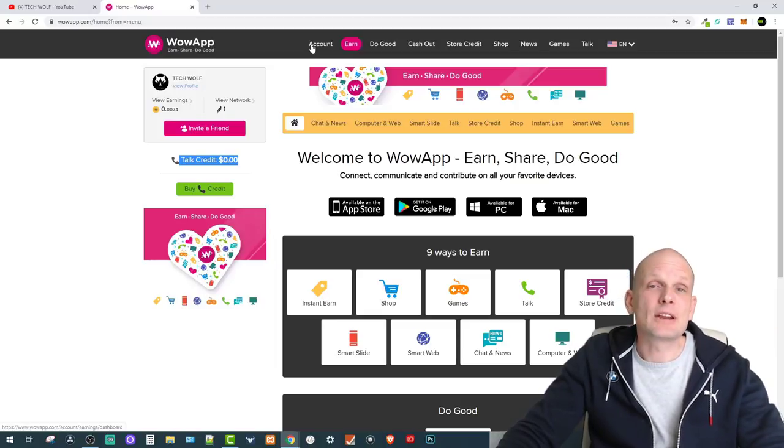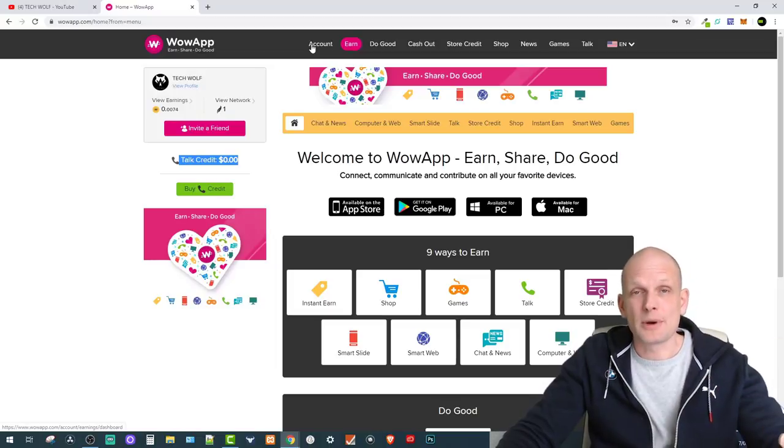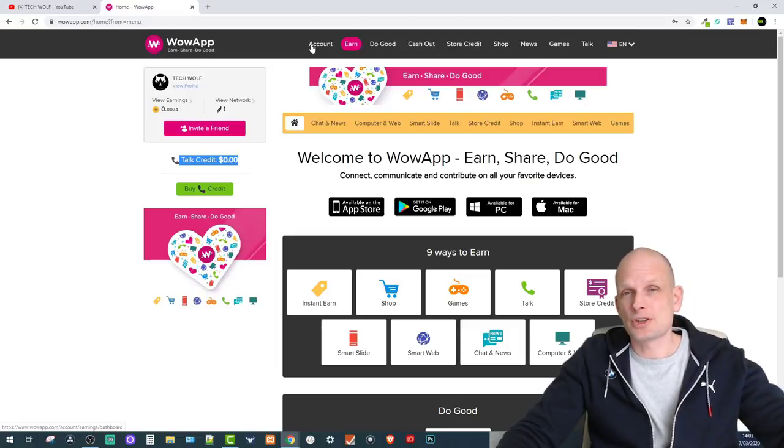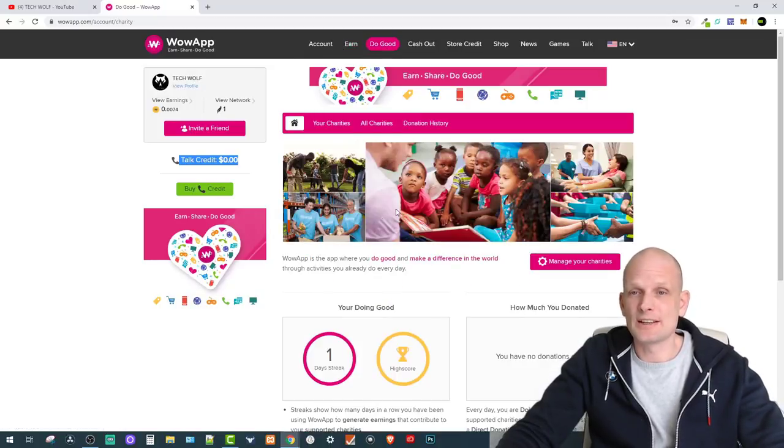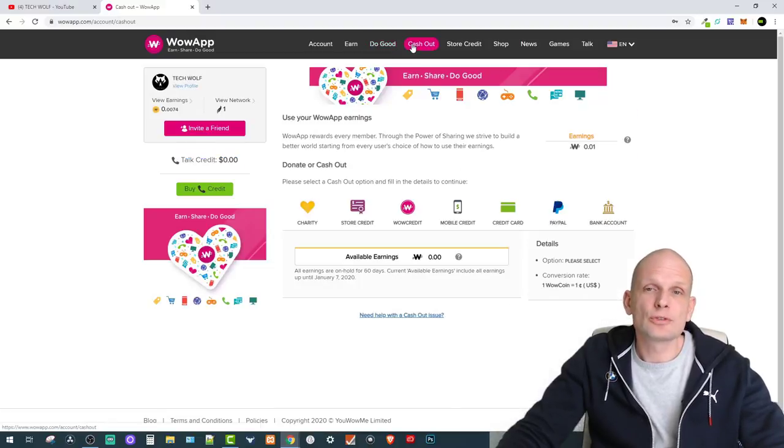You're building a network of people around you — pretty much people who join Wow App using your link. Like I mentioned, you can't just go to wowapp.com and create an account without being invited. There is a 'Do Good' section where you can help different charities you choose to donate to. If you don't want to donate, you can withdraw your money — options include store credit, Wow credit, mobile credit, credit card, PayPal, or bank transfer.